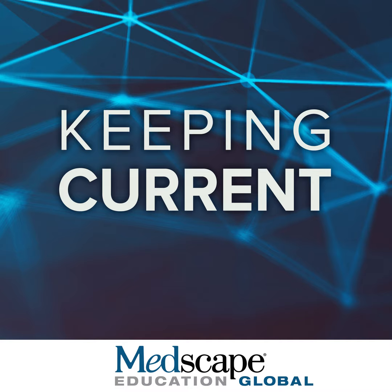Ibrutinib was initially approved eight years ago by the FDA in 2013, and is now approved for treating relapsed refractory mantle cell lymphoma, chronic lymphocytic leukemia, and relapsed refractory marginal zone lymphoma. It was approved one year later by the EMA in 2014, for treating relapsed refractory mantle cell lymphoma, chronic lymphocytic leukemia, and Waldenström's macroglobulinemia.